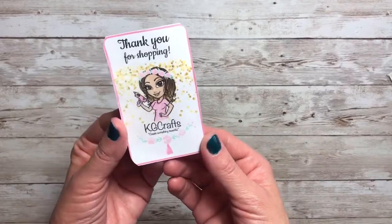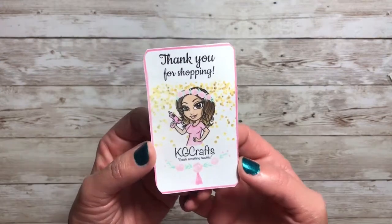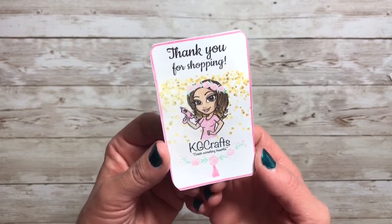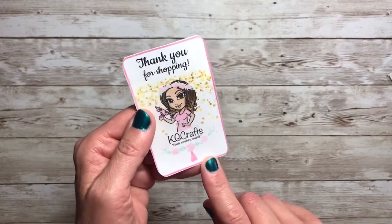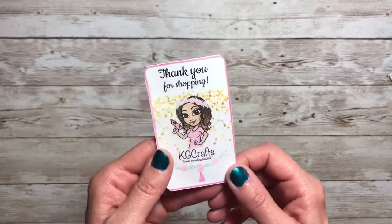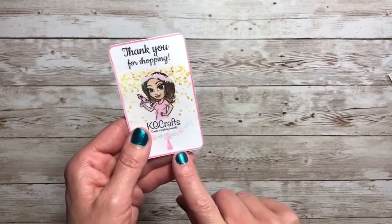The first business that I purchased from was KG Craft. She sells on Instagram and also has her own website where she sells crafty stuff. She keeps you up to date on her Instagram of how the sales are going, what's on sale, if shipping is late or anything like that, which is really nice. So let me show you what I got.